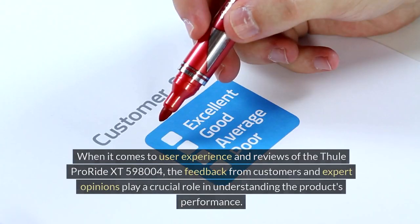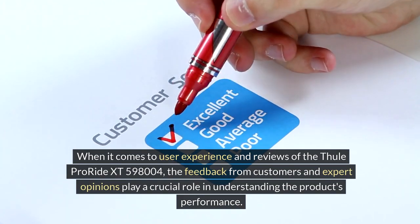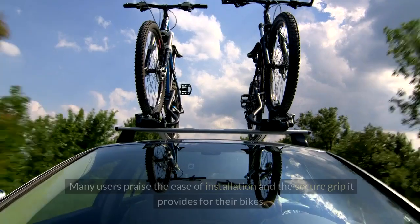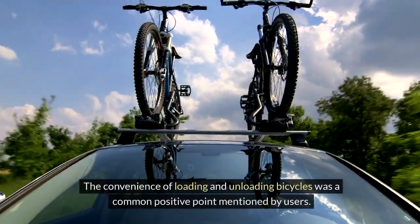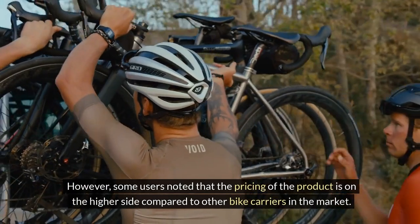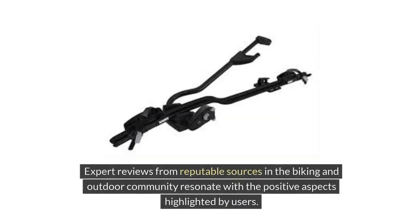User Experience and Reviews. When it comes to user experience and reviews of the Thule ProRide XT598004, feedback from customers and expert opinions play a crucial role in understanding the product's performance. Many users praise the ease of installation and the secure grip it provides for their bikes. The convenience of loading and unloading bicycles was a common positive point. However, some users noted that the pricing is on the higher side compared to other bike carriers in the market, and a few mentioned concerns about the durability of certain parts over long-term use.